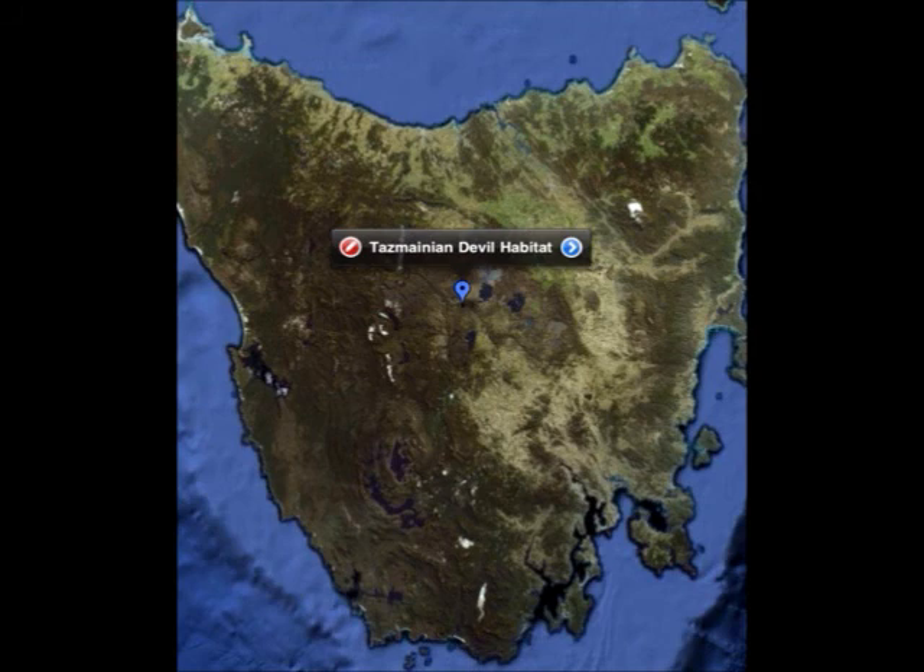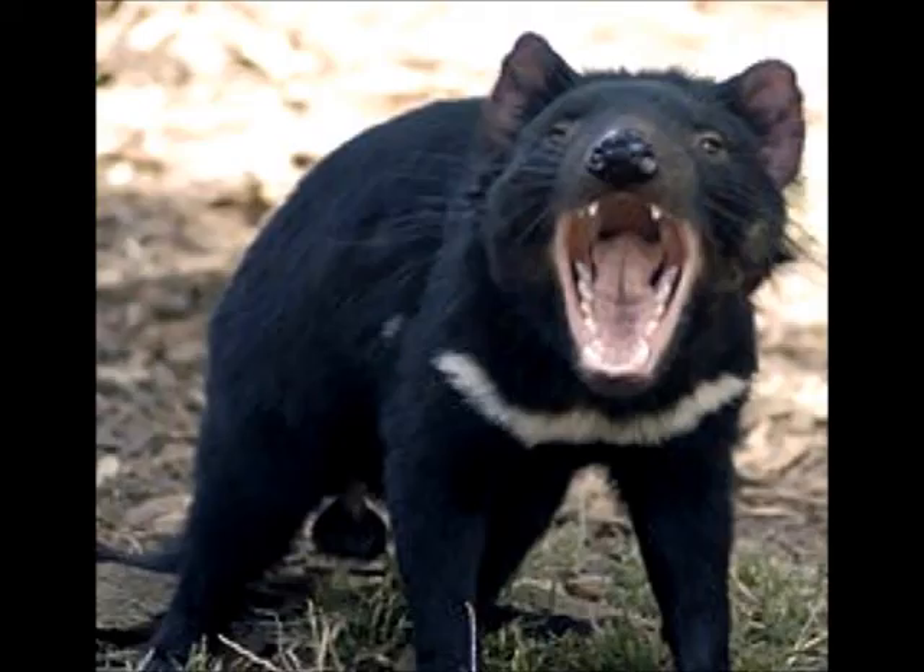The Tasmanian Devil only lives in the Tasmanian Island coastal scrub southern eucalyptus forest off the southern coast of Australia. Its tail is 9 to 12 inches long. Its jaws help crush bones. The ears turn red when it's angry.